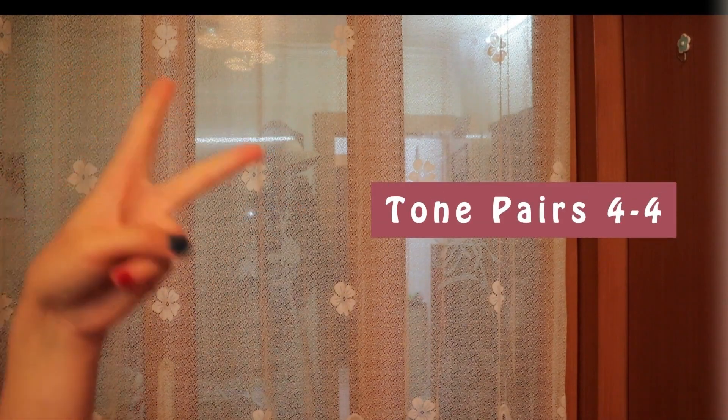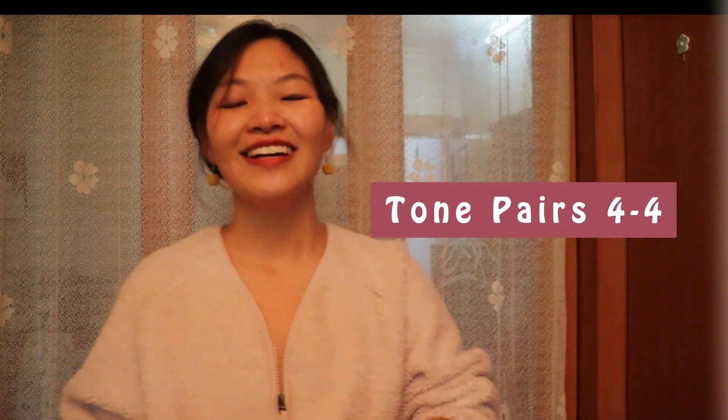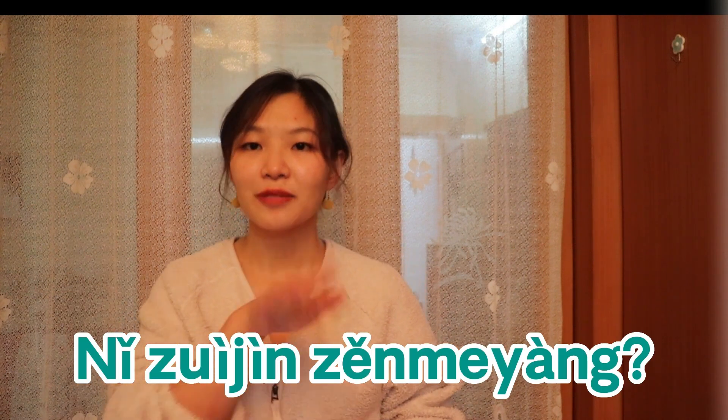三, 二, 一. 大家好, 我是小馬老師. 今天我們練習四四. Are you ready? So I give you a sentence like 你最近怎麼樣?